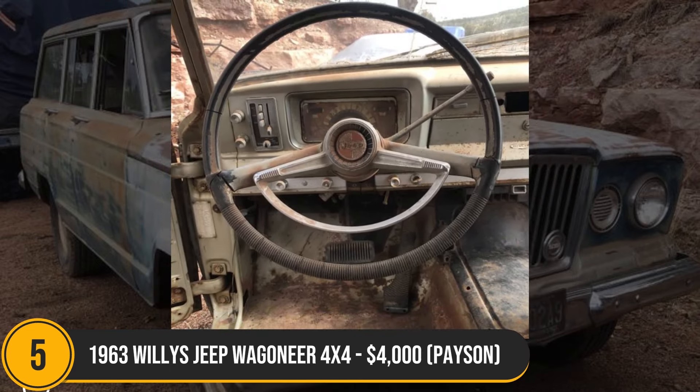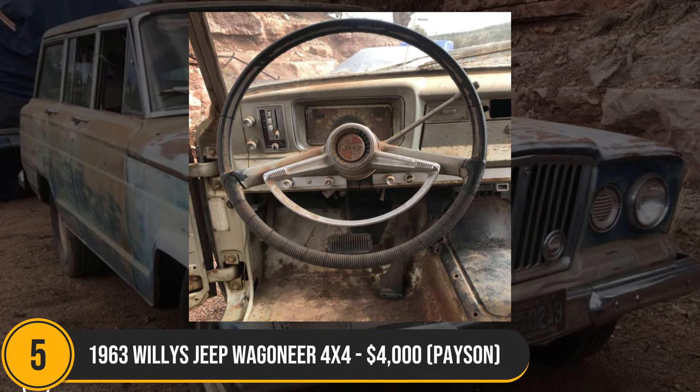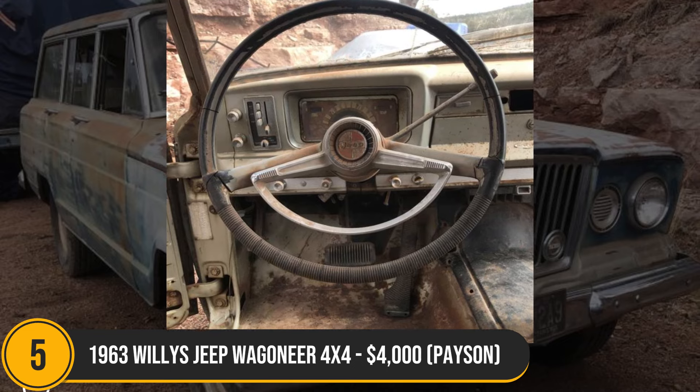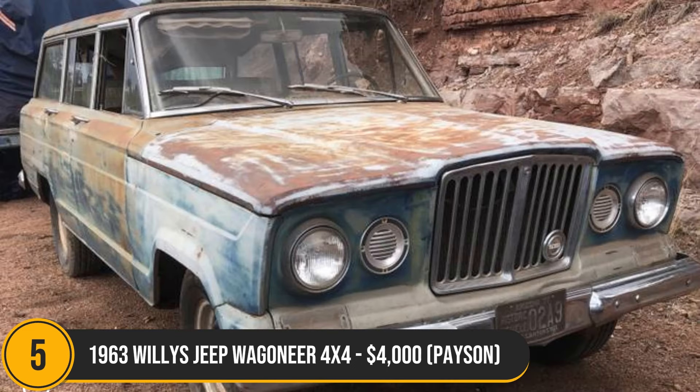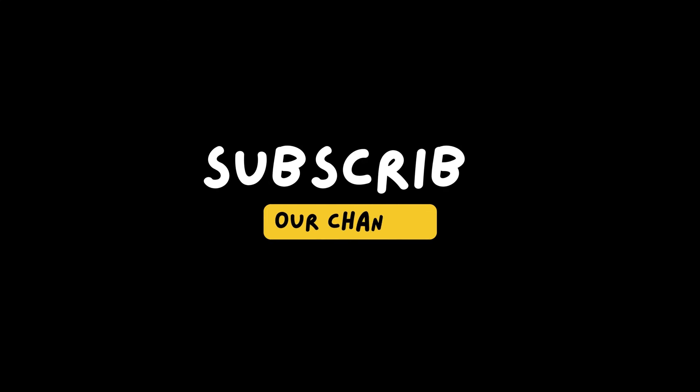Thanks for joining us on Kingna. If you're a fan of classic cars, don't miss our latest video uncovering five amazing project cars priced around $1,000 — these treasures are waiting to be revived. Stay tuned for more classic car adventures. Like, comment, and share to spread the love for timeless rides. Subscribe for your front row seat to the next discovery. Until then, keep cruising with Kingna.